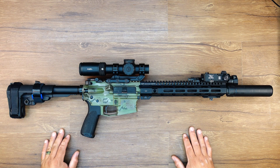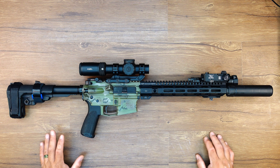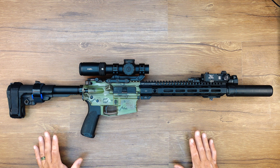Hey guys, welcome back. So here's a quick update on my testing and evaluation process of the Criterion 12.5 core barrel.